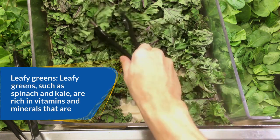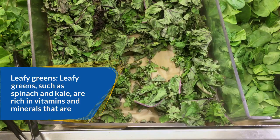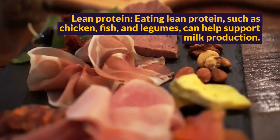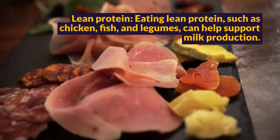Leafy greens, such as spinach and kale, are rich in vitamins and minerals that are essential for lactation. Eating lean protein, such as chicken, fish, and legumes, can help support milk production.